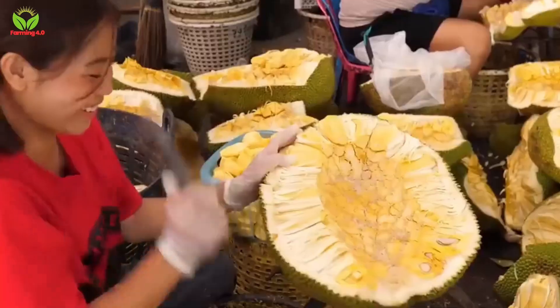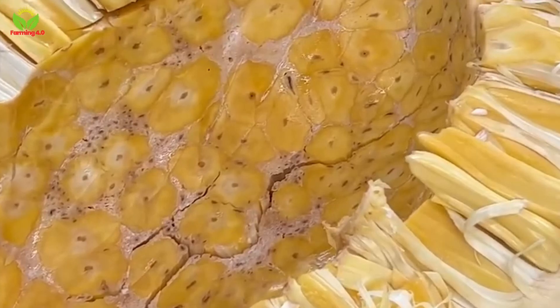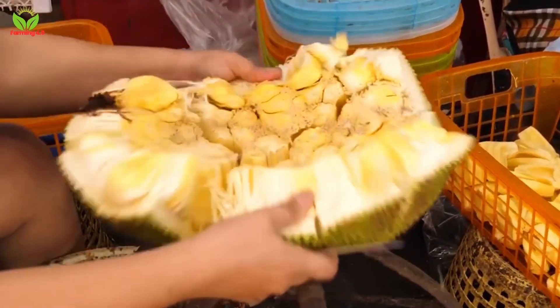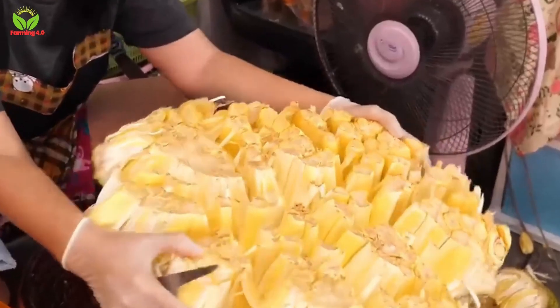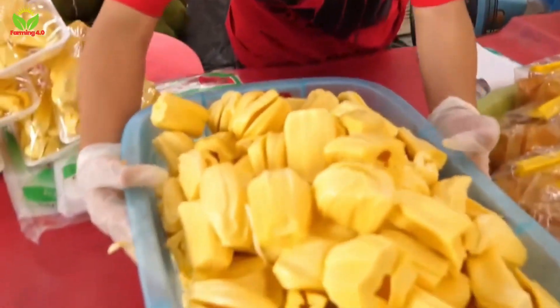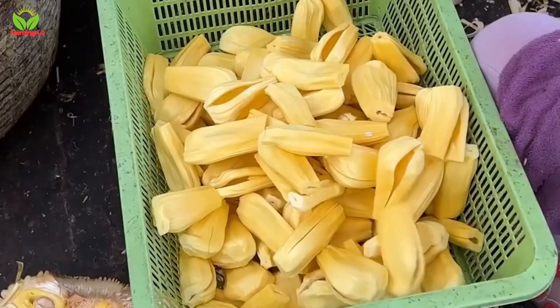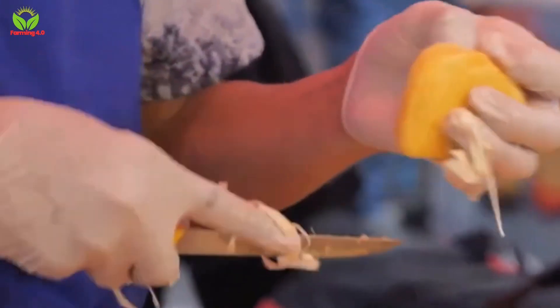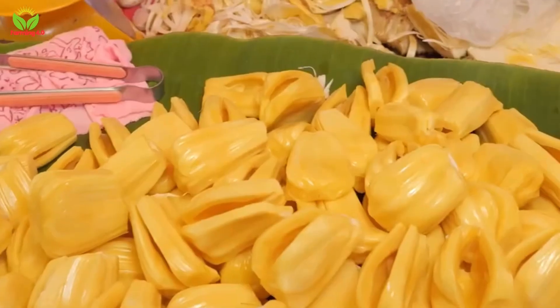Beyond dried jackfruit, Thailand's vibrant street food culture offers another glimpse into the fruit's versatility. Street vendors, with their quick and precise cutting skills, turn the large thorny fruit into bite-sized pieces ready to be enjoyed by passers-by. This performance, often carried out on bustling streets, is as much a display of culinary art as it is a practical demonstration of efficiency and expertise.